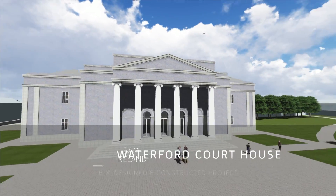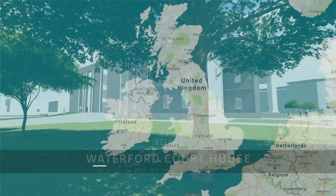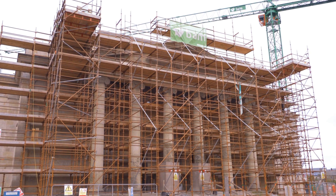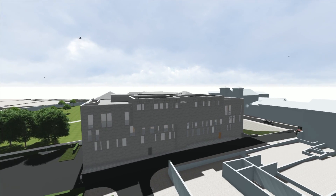BSI were invited recently on site to the Waterford Courthouse, part of the Courts Bundle PPP project awarded to BAM Ireland. We were keen to understand the role which BIM is playing for BAM Ireland and its clients, and how the BSI Kitemark for BIM Design and Construction is delivering value for the organisation.